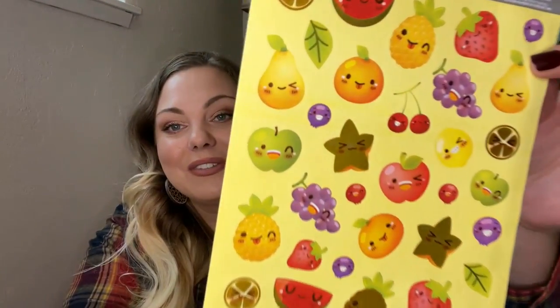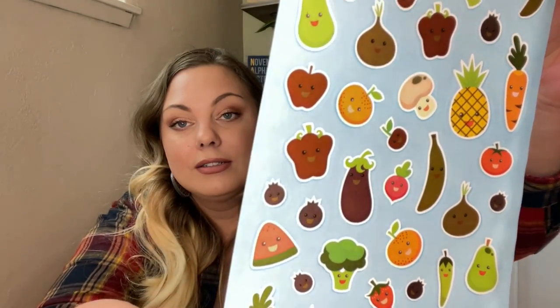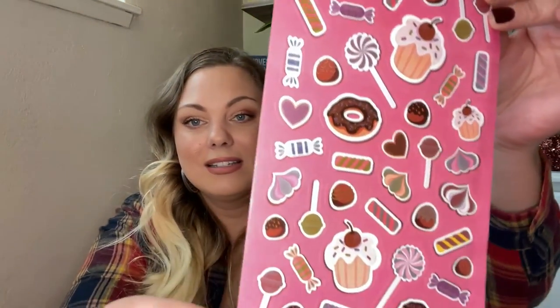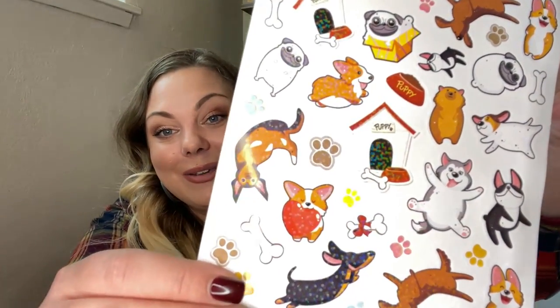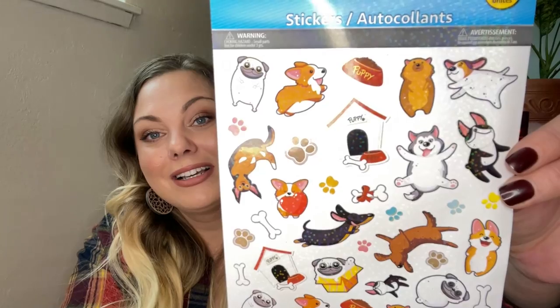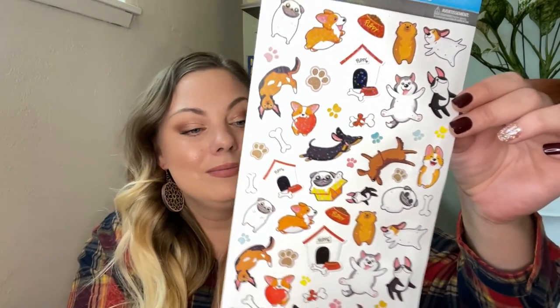Then I found one that is all fruits with faces — really cute to use if you're doing a food or health journal. I found another one with little mushrooms and broccoli, which are the cutest on there. This next one is all sweets — like how can you not just be happy when you look at stickers like this? And then this one makes me really happy — all the cute dogs on here: a little corgi, a dachshund, Frenchies. Gotta love dogs.